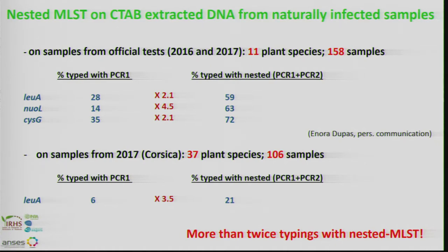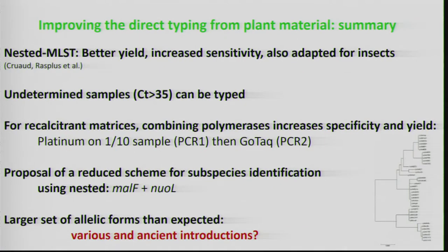In conclusion, the nested MLST gave better yield and increased sensitivity. This nested MLST was also independently developed for the detection of Xylella on insects by the team of Jean-Yves Rasplus and Astrid Priot. Undetermined samples can now also be typed, which is very interesting. For recalcitrant matrices, we combine polymerases — platinum on 1/10th diluted samples, then GoTaq — to increase sensitivity and yield.